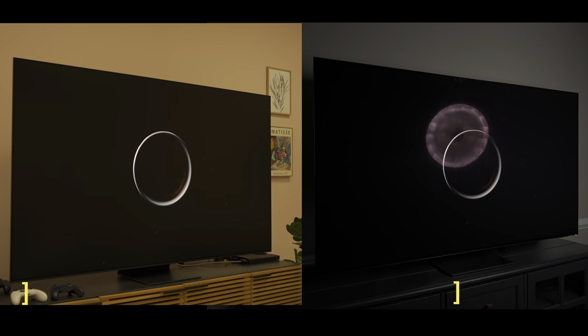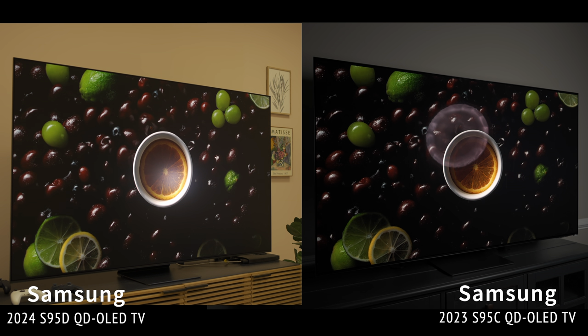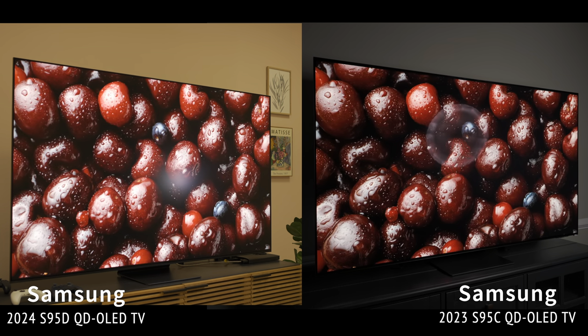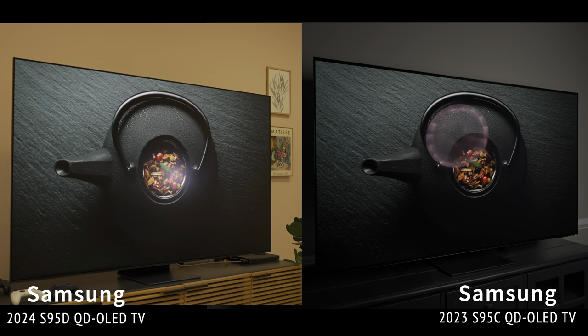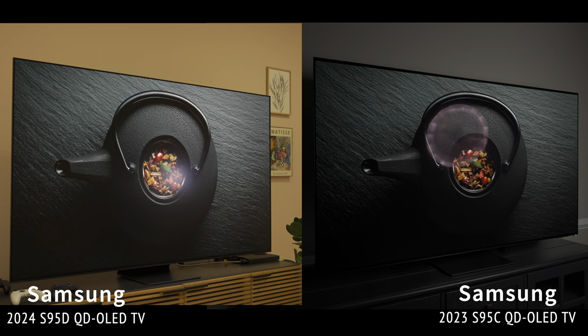Given the choice between last year's S95C and this year's S95D strictly in terms of screen technology, I would choose the S95D. If you're in a bright room with a lot of ambient light, an OLED TV can be a challenge due to its glossy screen — but if the portable light test is anything to go by, the S95D should perform very well even with sunlight coming through your windows.